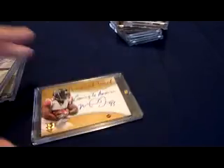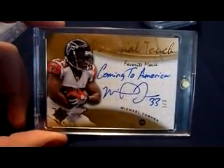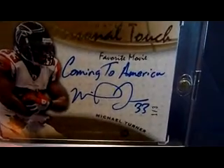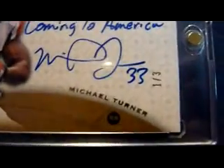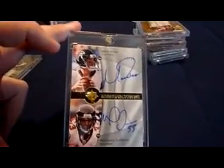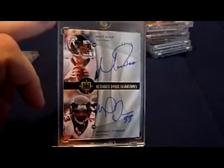This is probably my favorite Turner card just because it's so unique. It's the 2009 UD Ultimate Collection Personal Touch on-card auto — his favorite movie, Coming to America. It's numbered one of three, on-card auto, on-card inscription. 2009 UD Ultimate Collection ultimate dual signatures with Matty Ice — Matt Ryan. So you got the Matt Ryan and Michael Turner dual on-card auto. Pretty nice.